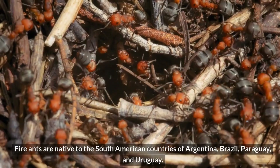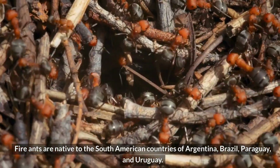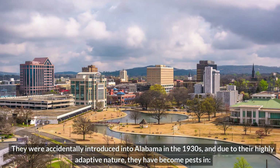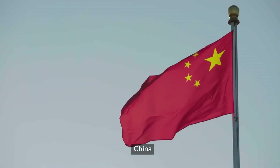Distribution. Fire ants are native to the South American countries of Argentina, Brazil, Paraguay, and Uruguay. They were accidentally introduced into Alabama in the 1930s, and due to their highly adaptive nature, they have become pests in America,